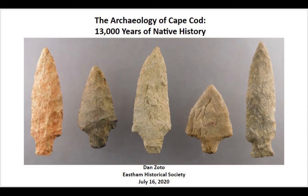Good evening, everyone. I want to first say thank you for joining me for this presentation put on by the East Ham Historical Society on the Archaeology of Cape Cod, looking at the last 13,000 years of Native American history here.